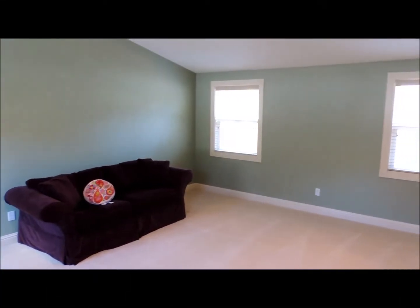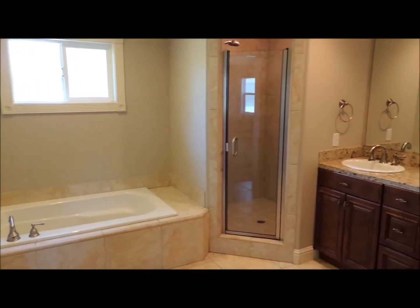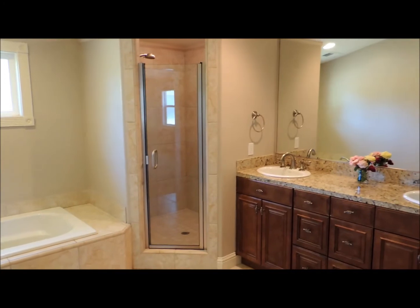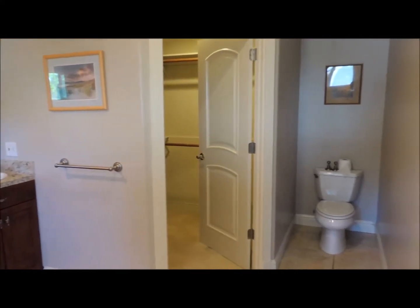Step into the spacious master suite with a cathedral ceiling. This beautiful master bath also includes granite countertops, tile flooring, and a walk-in closet.